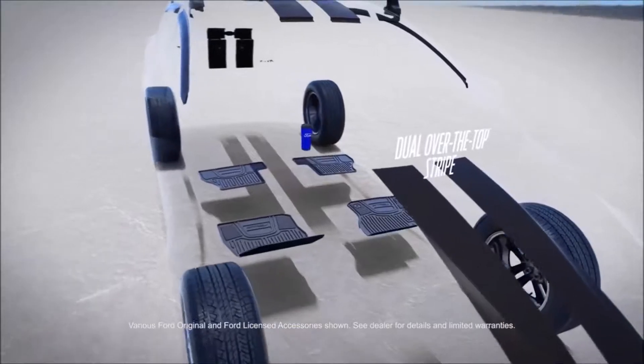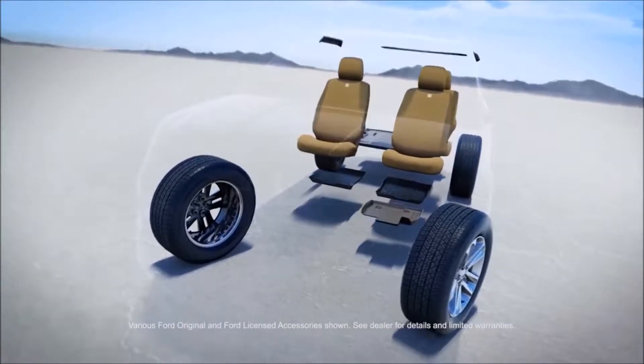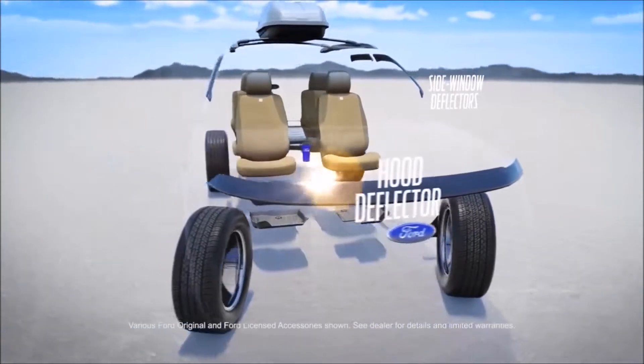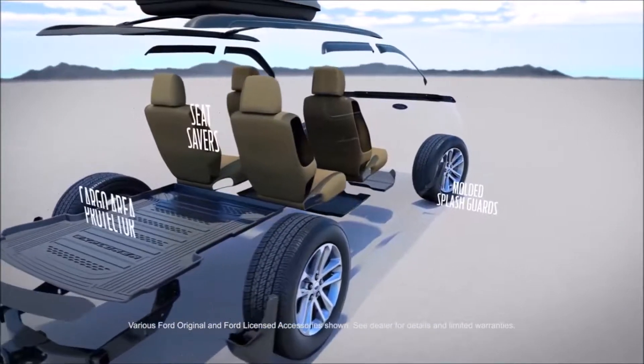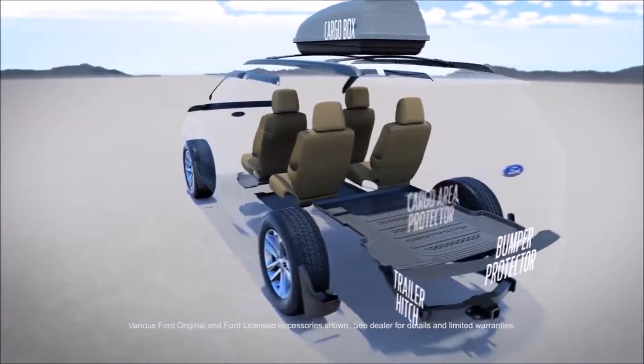Whether you drive a Focus, an Explorer, an F-150, or any other vehicle in our lineup, Ford accessories can provide an optimal fit and performance. Plus, you can take the worry out of installation by having it done by a factory trained technician.